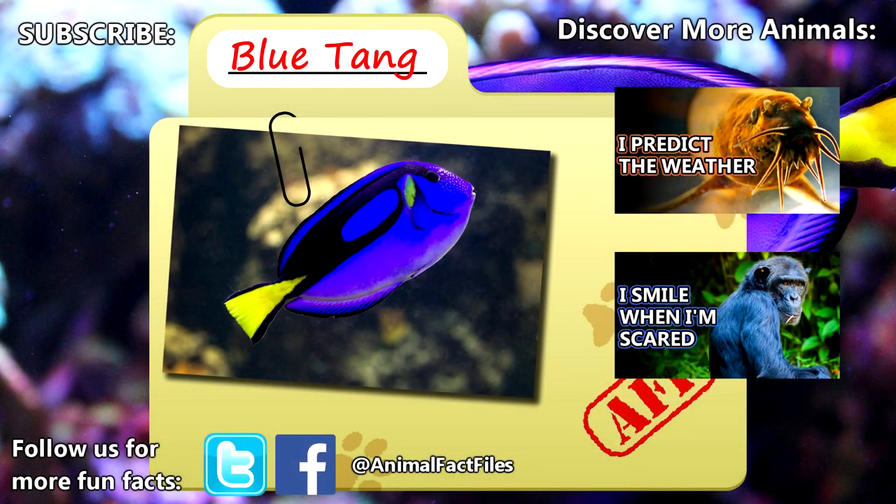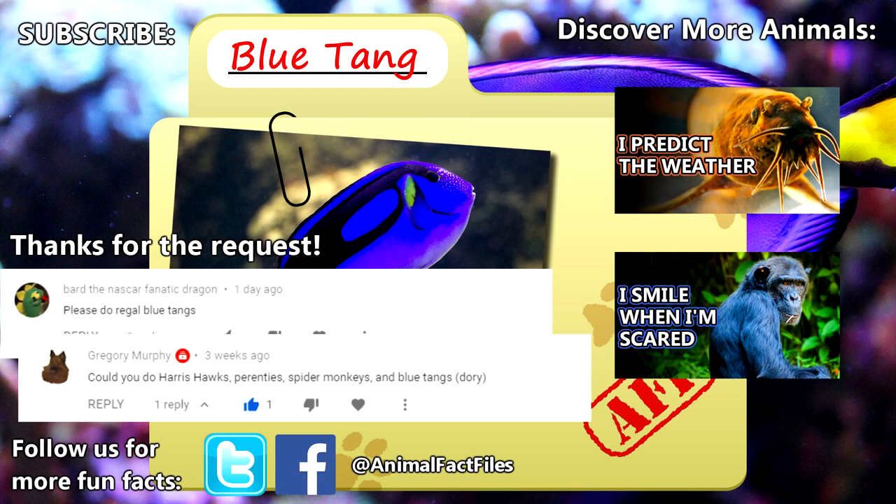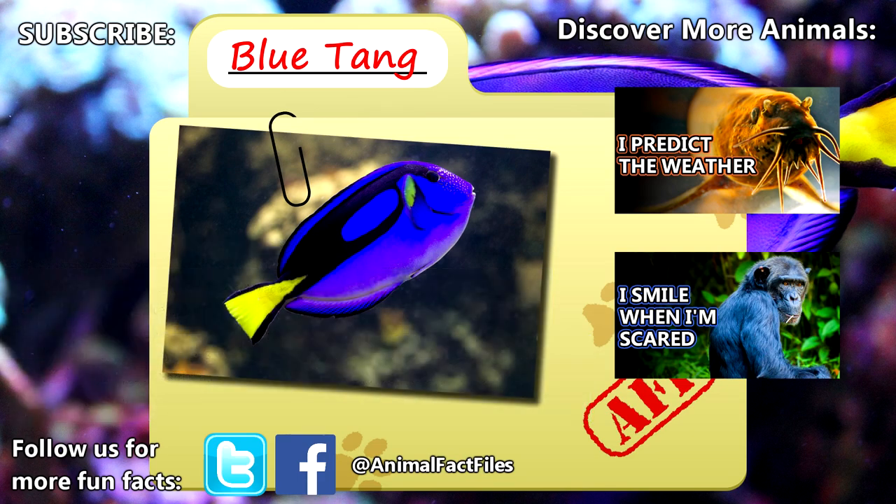For more facts on blue tangs, check out the links in the description. Thank you to Bard and Gregory for today's request. Give a thumbs up if you learned something new today, and thank you for watching Animal Fact Files.